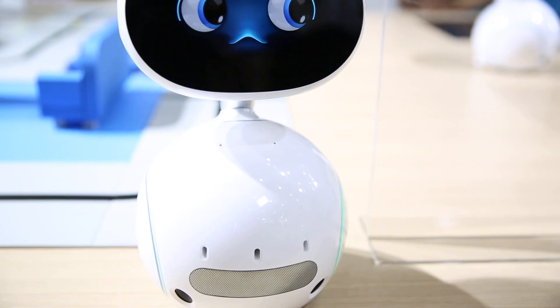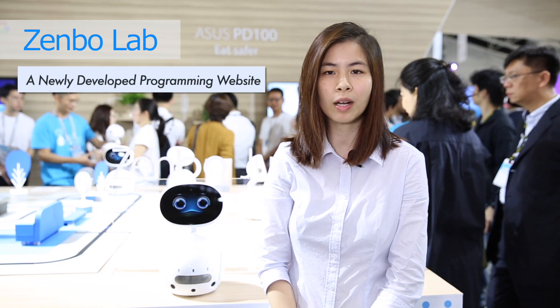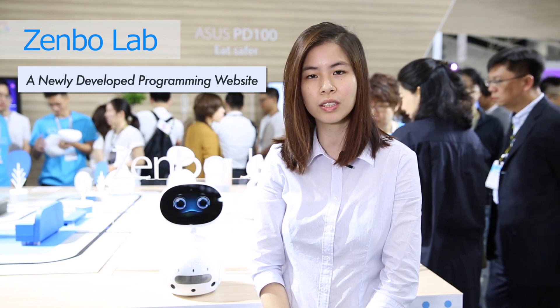Zembo Junior comes with instant remote management to increase operational efficiency. Along with Zembo Lab, a newly developed programming website, Zembo Junior inspires students' early interest in artificial intelligence and teaches them the concepts behind AI.